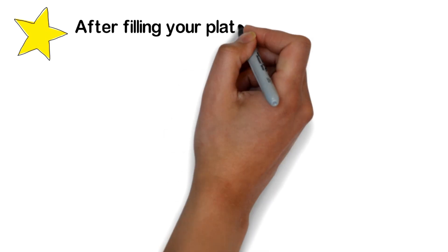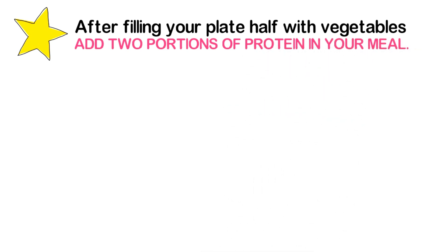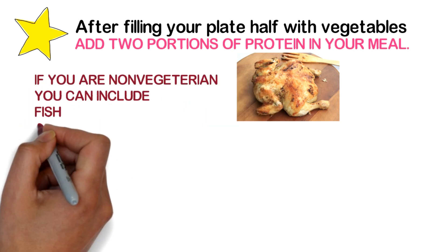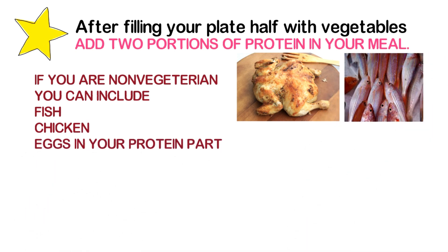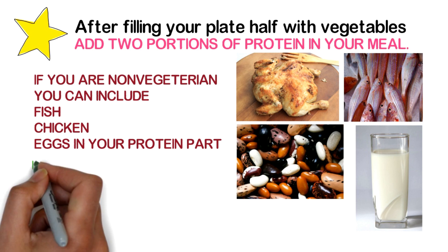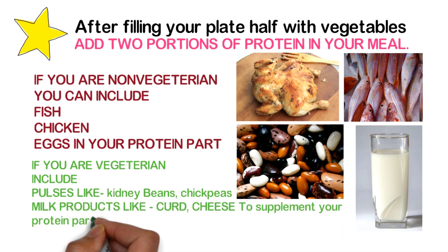After filling your plate half with vegetables, add two portions of protein to your meal. If you are non-vegetarian, you can include fish, chicken, and eggs in your protein part. If you are vegetarian, include pulses like kidney beans and chickpeas, along with milk products like curd and cheese, to supplement your protein intake.